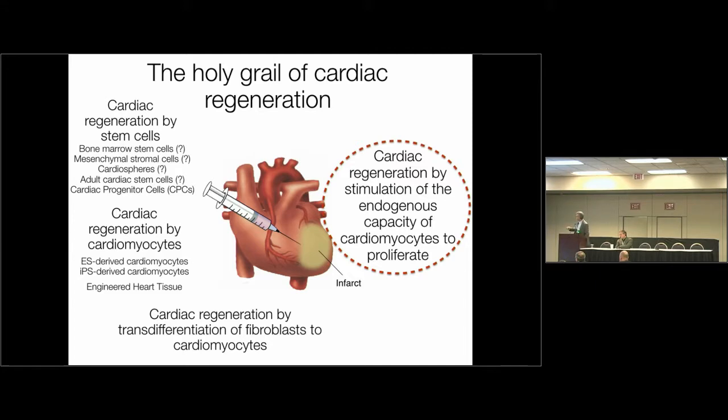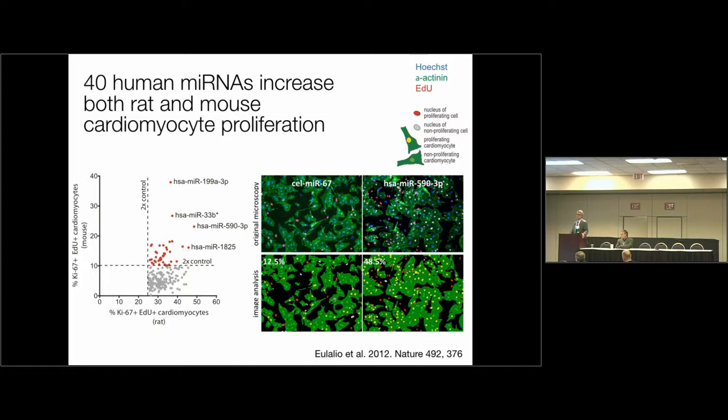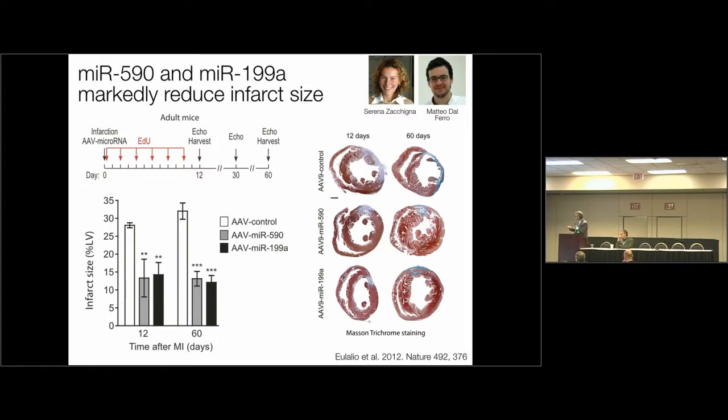The possibility exists to generate cardiomyocytes from embryonic stem cells or to induce fibroblast transdifferentiation, but these approaches have significant difficulties and side effects. An alternative strategy would be to mimic what spontaneously happens in zebrafish, salamander, or the neonatal heart, where cardiac regeneration occurs through proliferation of existing cardiomyocytes. The question for us was: can we find microRNAs that stimulate the endogenous capacity of cardiomyocytes to proliferate? We ran a screening a few years ago of just under 1,000 microRNAs and found 40 microRNAs that drive proliferation of neonatal rat, mouse, and human cardiomyocytes. AAV vectors expressing miR-590 and miR-199A converted big scars into very small scars through myocardium regeneration.